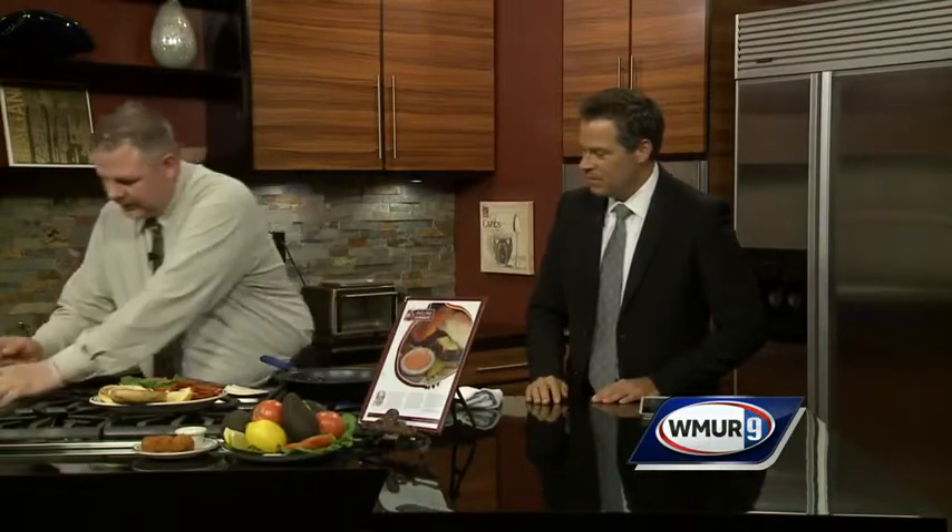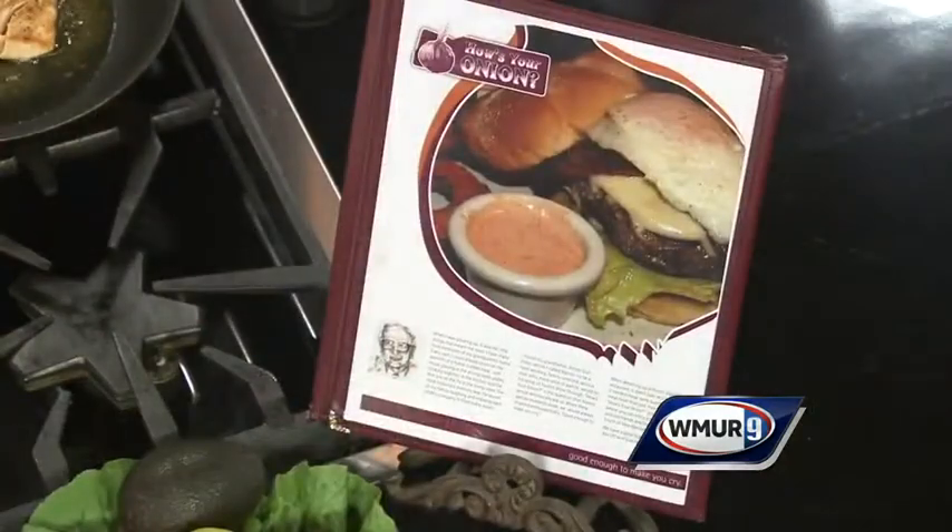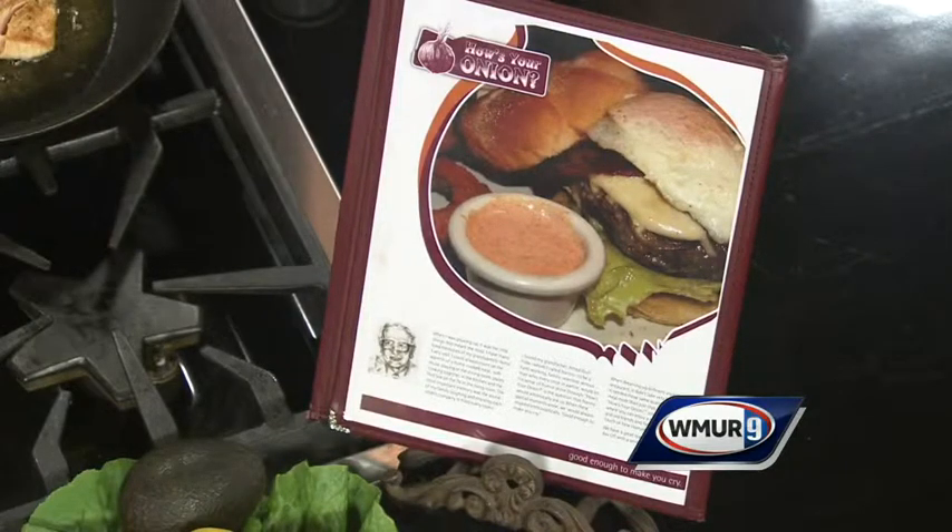I am just adding some chipotle mayonnaise to the bottom of the bun here. We should mention too that you have some new summer menu items coming out for folks. We do have some brand new summer menu items coming out. We also have some new salads, but right now we have great Caesar salads and house salads and fresh vegetables.